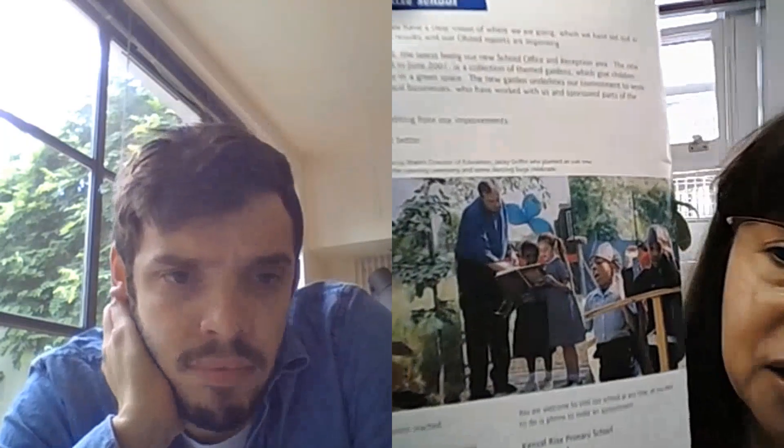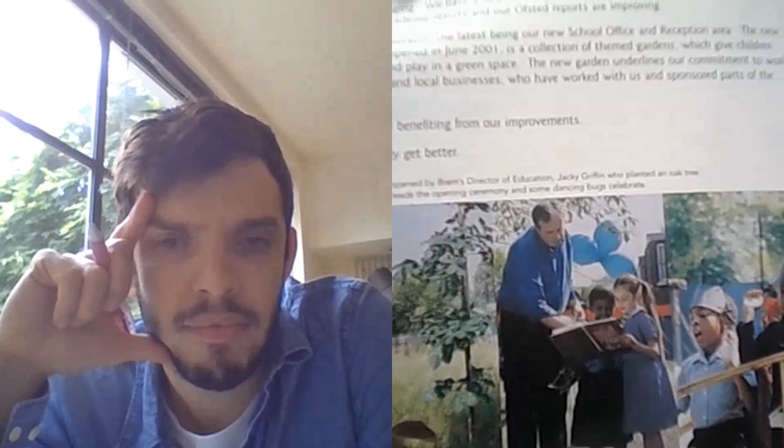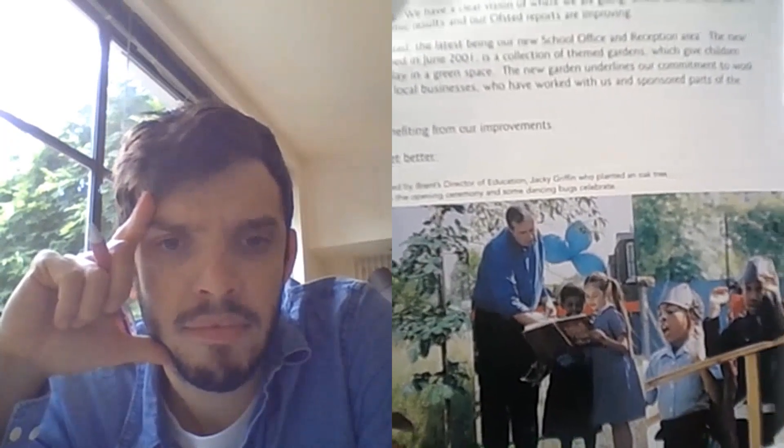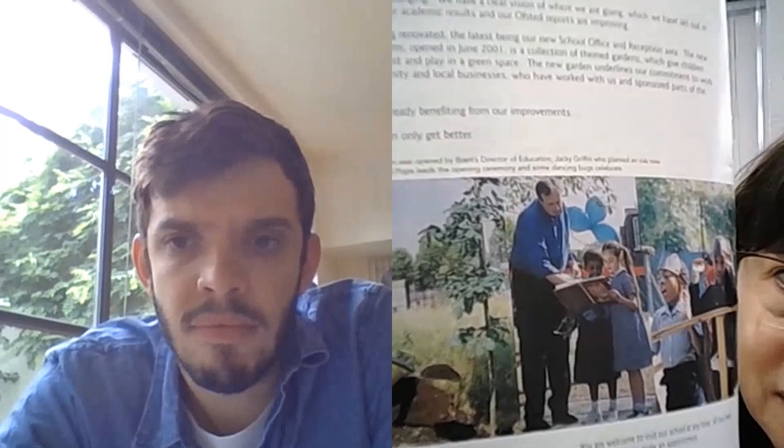This is when we opened the outdoor garden, and it was Jackie Griffin who was the director of education then. She planted an oak tree because the logo of our school was an acorn — I believe that tree is still there, so Year Two can let me know if it has grown. It was a lovely day, the inauguration of the outdoor garden. All the children dressed as bugs and sang the song 'Going to the Ugly Bug Ball,' and all the year groups went out singing that song and did presentations and poems.